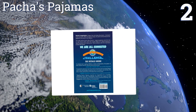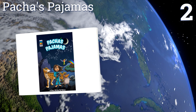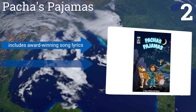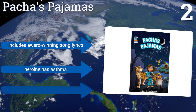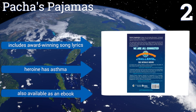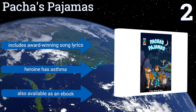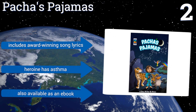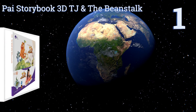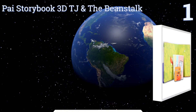At number two, 'Pasha's Pajamas' by Aaron Abelman features a slew of educational animations and videos voiced by a variety of celebrities, including progressive rapper Talib Kweli and actor Cheech Marin. The story promotes a healthy relationship with nature. It includes award-winning song lyrics and a heroine who has asthma. It's also available as an e-book.